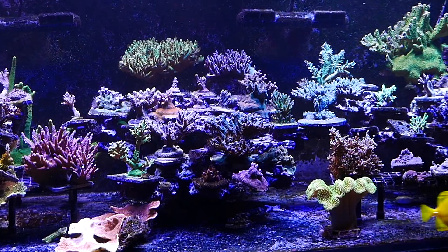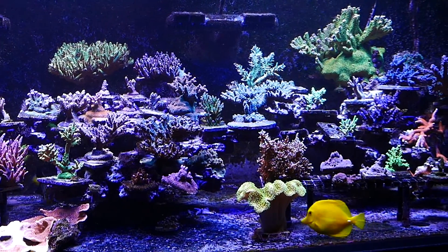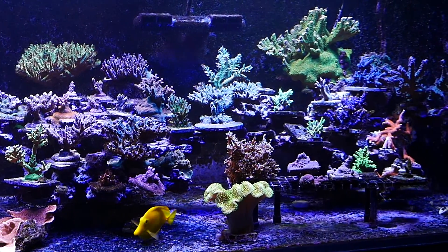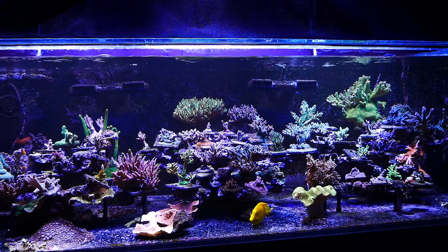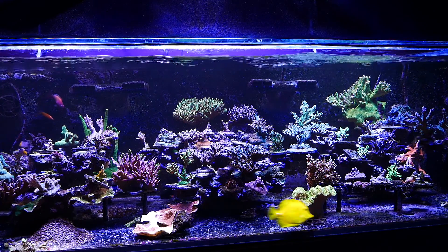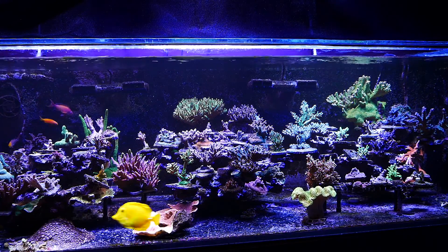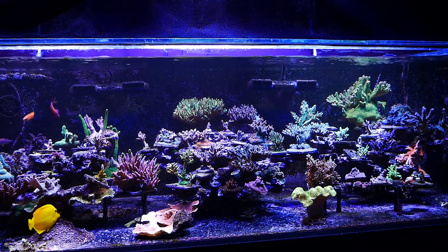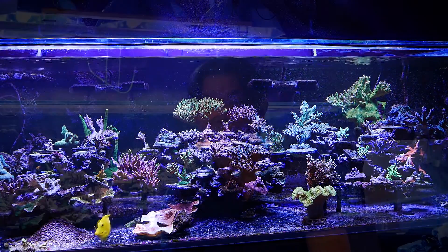The tank is a bit more empty, but surprisingly when I look at it, it still looks pretty full. At first I was toying with the idea of buying more acros, but taking a look at the tank now, I think there may actually be enough acros in there to just leave them and let them do their thing.